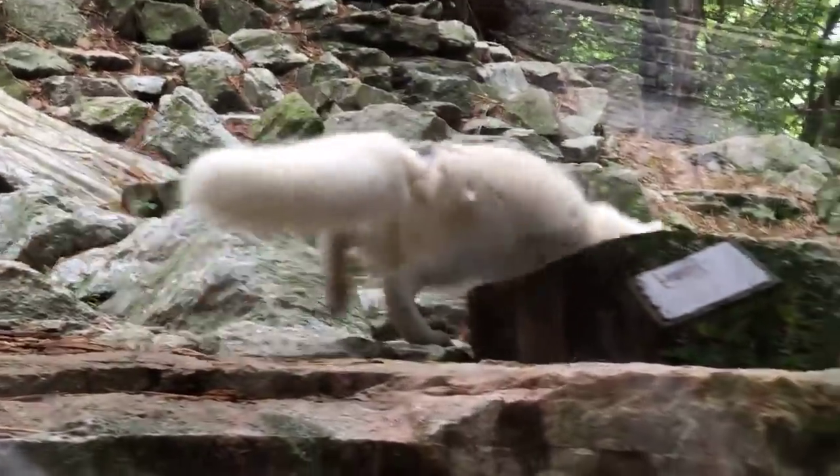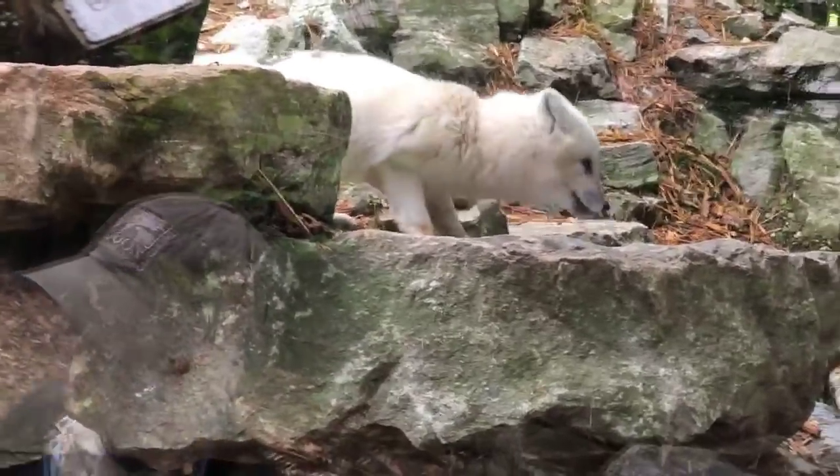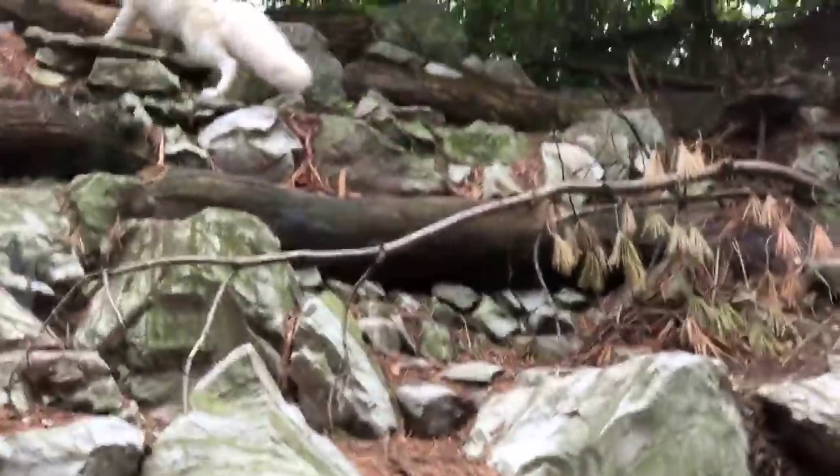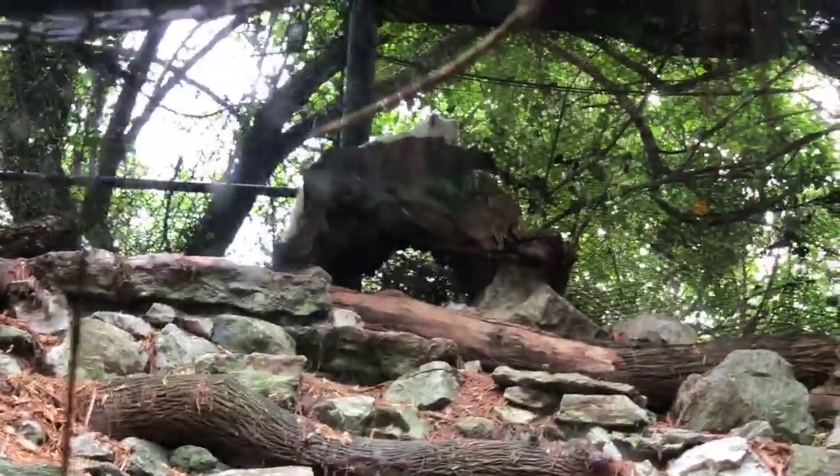Kat wants to know what's the difference between an arctic fox and an arctic wolf. An arctic wolf is a much bigger animal. Think of the wolves here at the Cincinnati Zoo and compare them to the red foxes we have around here — a wolf is a much bigger, sturdier animal than these little foxes.